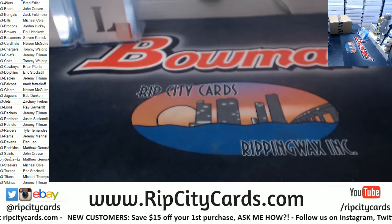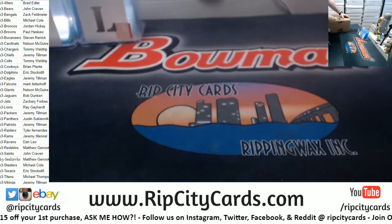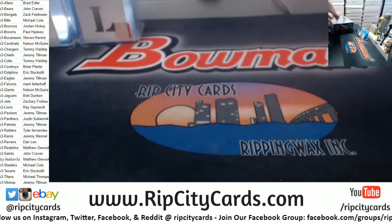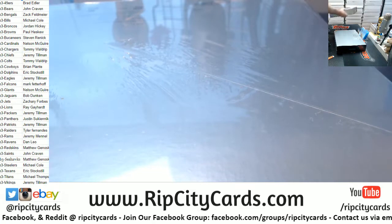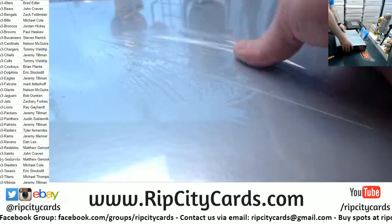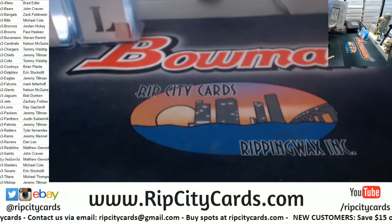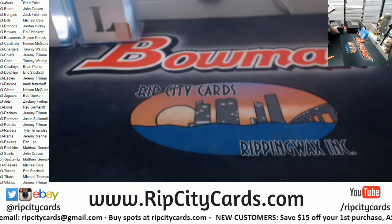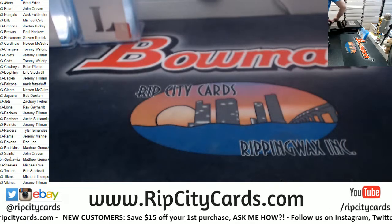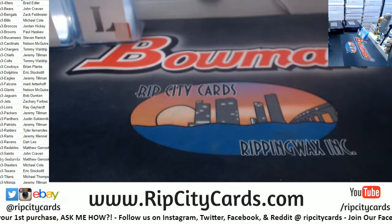I'm going to open it with my knife. Oh, there it is. Seals on both sides of that one. Cut, cut, cut, and cut. Excellent.